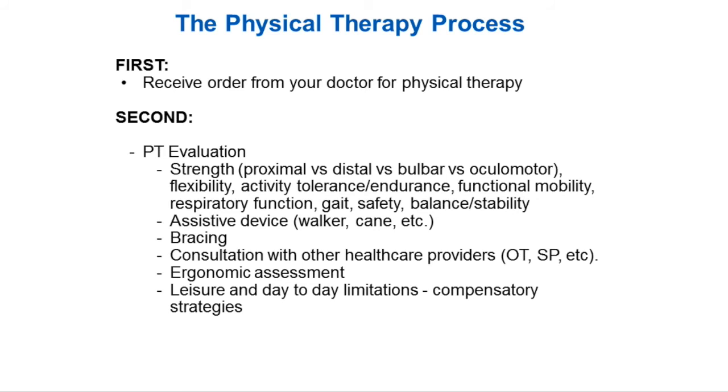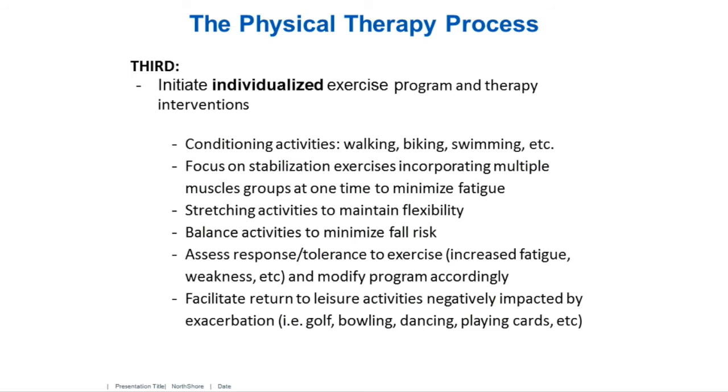Different stretching activities to maintain flexibility, assessing your response and tolerance to exercise, and determining what things we need to modify. What works in your life? How do we figure out the right prescription of exercise that's practical for you? Our goal is to facilitate return to all sorts of leisure activities that have been negatively impacted by exacerbation — for example, we've worked with someone who used to garden but the weakness was making that difficult, so we worked on strengthening and stability so they could get back to doing something they enjoy.